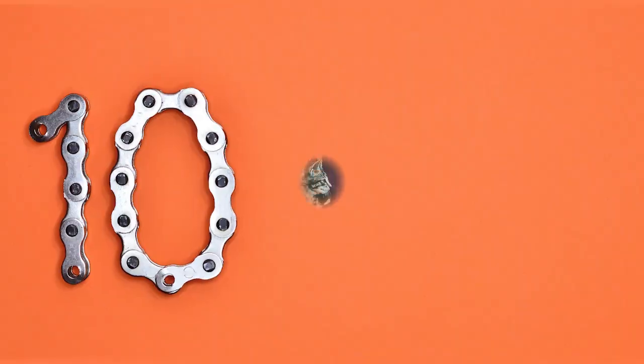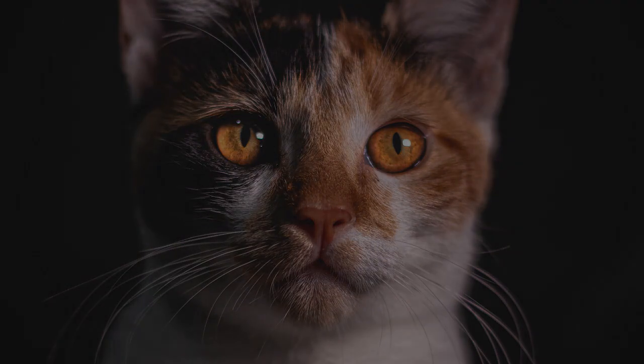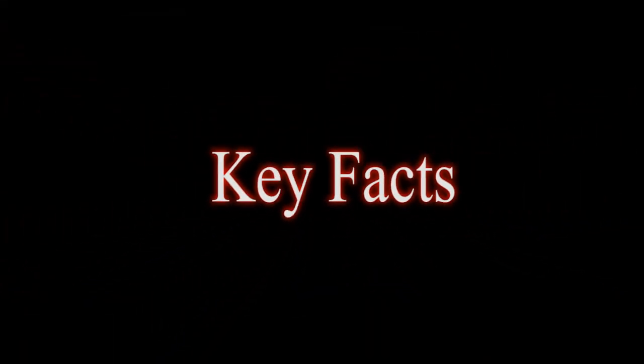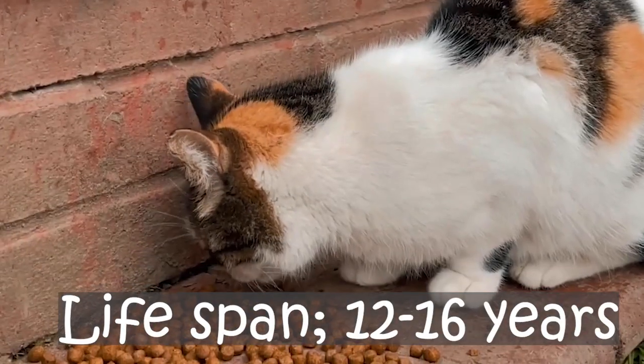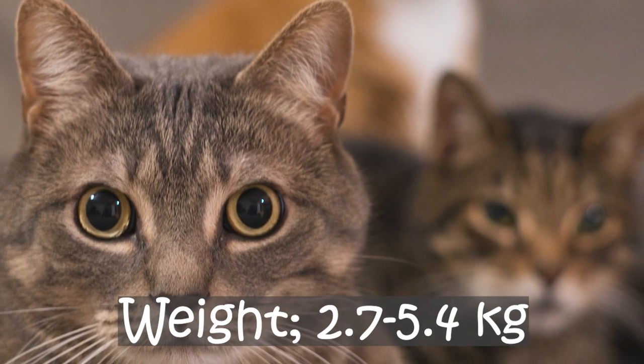8. A bit of both indoor and outdoor space. 9. Great family cat. 10. Can be left alone all day. 11. Great for a relaxed home. Key Facts: Lifespan 12–16 years. Weight 2.7–5.4 kilograms.